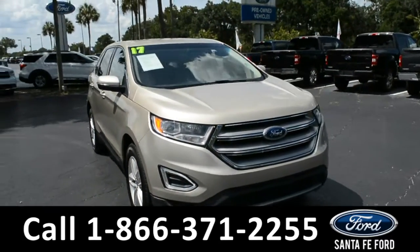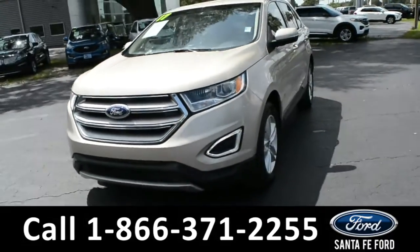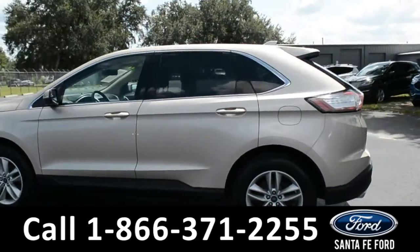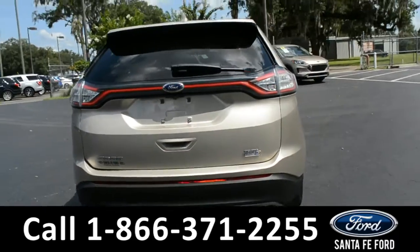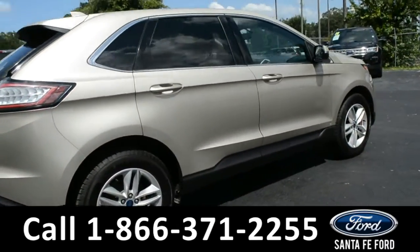Here we have a 2017 Ford Edge SEL. It has fog lights, alloy wheels, remote keyless entry, keypad door lock, tinted windows, and a spoiler. For more information about this vehicle, you can visit us online at SantaFeFord.com where you can view the Carfax.